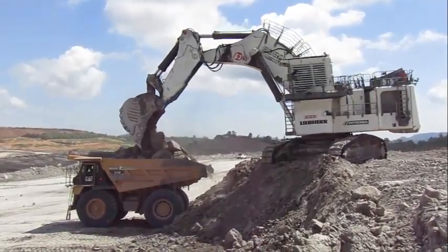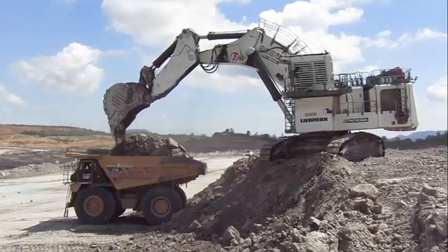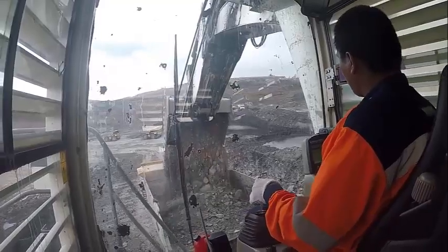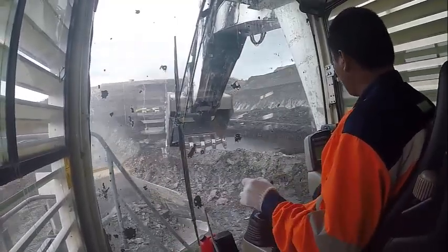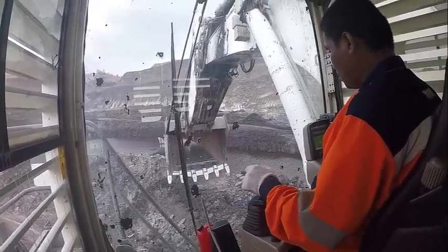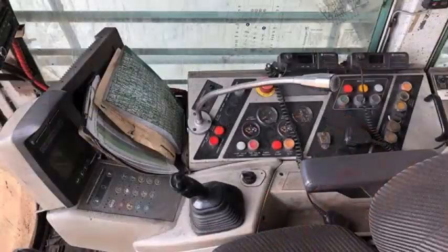The R9350's operator cab creates a comfortable and ergonomic working environment. The electronic machine controls assure the best operator performance throughout each shift. Furthermore, the ergonomic component access and long service intervals assist the service team to ensure maximum uptime.